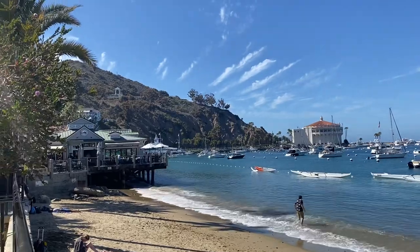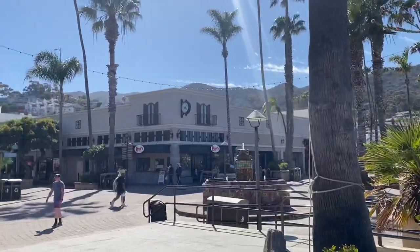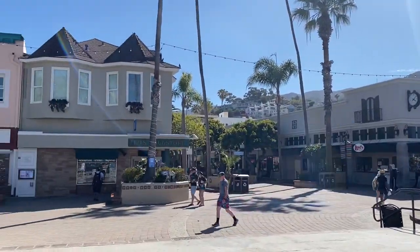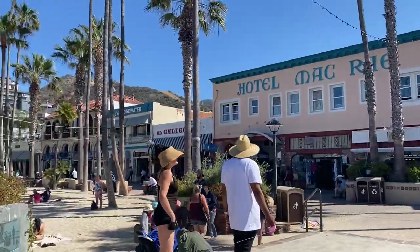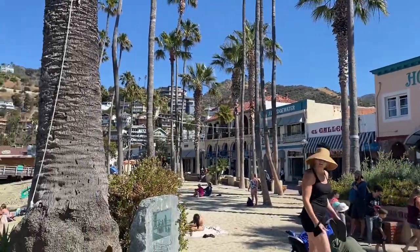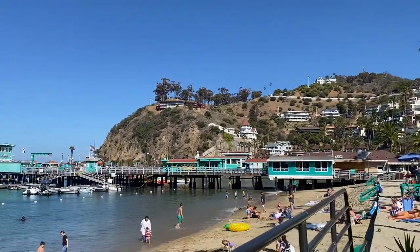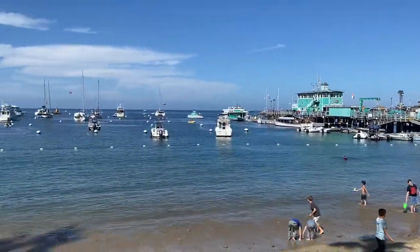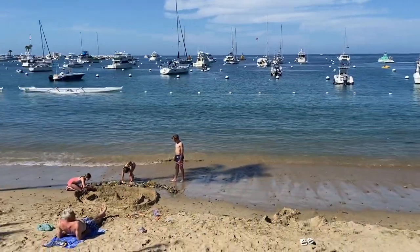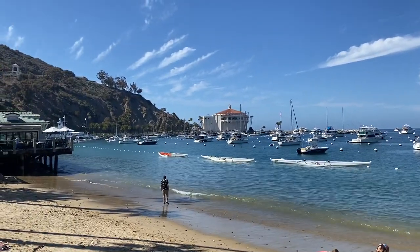There's a nice restaurant, Blue Water Grill, and you can see a fountain. This is basically like downtown — that's the main street with all the shopping areas, ice cream shops, a brewery with coffee and beer. This is about it, this is mostly what you see here in Catalina Island.